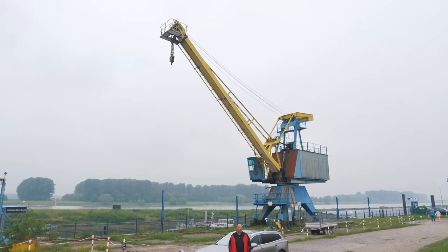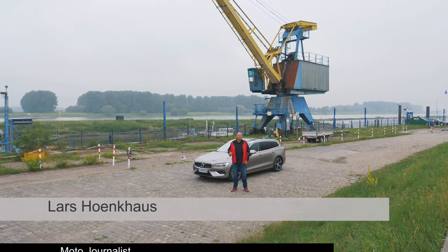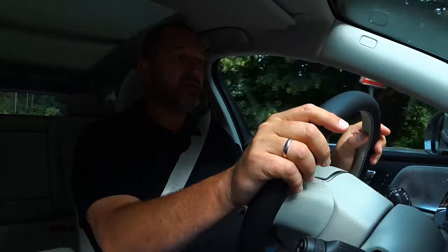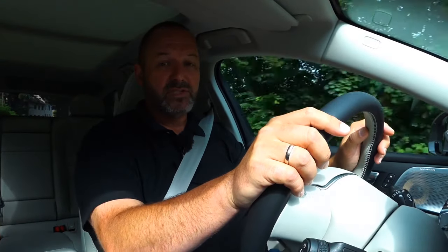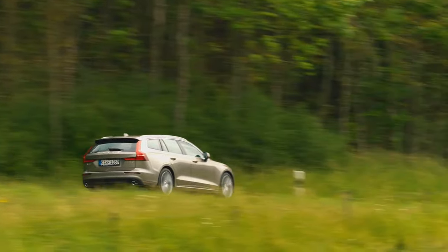Volvo continues to refresh their whole model range, and the next on the list is the new V60 — already the second generation, which Volvo themselves call the new premium sporty estate. The V60 T6 Inscription features a 2.0-liter four-cylinder petrol engine with 310 horsepower, 400 Newton meters of maximum torque, combined with an 8-speed automatic gearbox and all-wheel drive as standard. That's more than enough power, and this engine accelerates the car from zero to 100 km/h in just 5.8 seconds, with a top speed of 250.